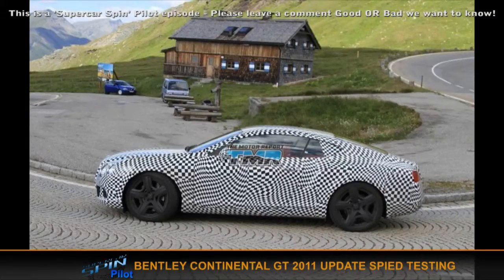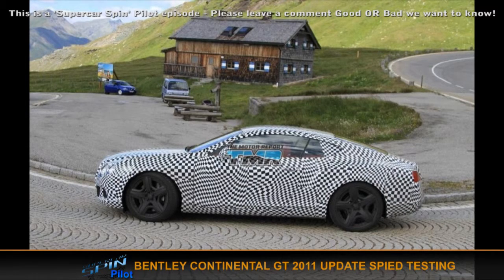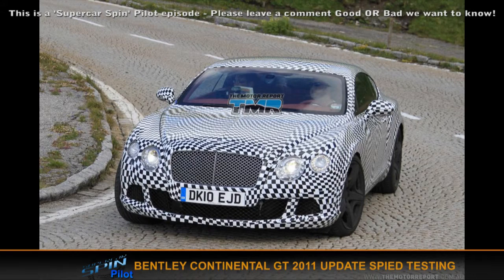Next in the news is the Bentley Continental GT update for 2011 — the last of the current shape essentially. It's been spied by spy photographers. The updates include rear LED lights and LED headlights on the front as well — that's what's covered up, so that's what can be assumed.